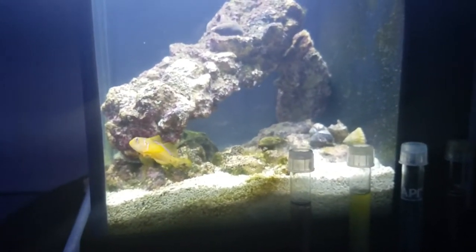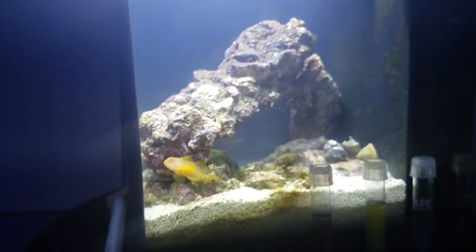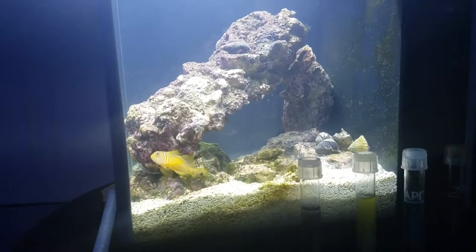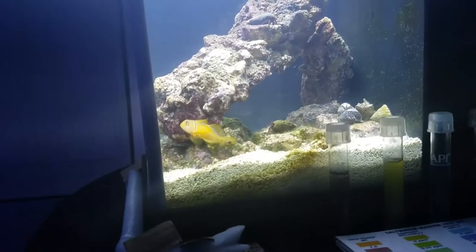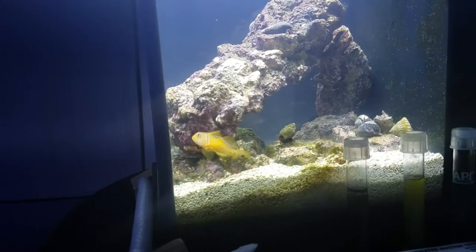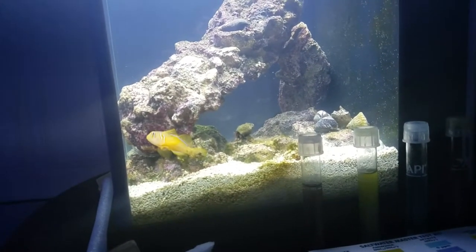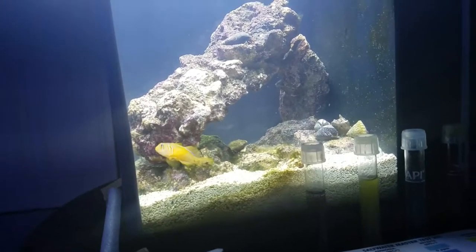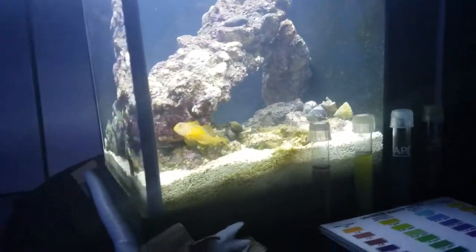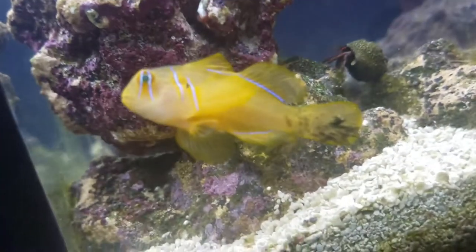I'm playing around with the rock just to do something a little more interesting. I decided I was going to keep more rock in here just for better water stability. So I've brought in four or five hermit crabs, and I've got four or five astrea snails — not putting any nassarius snails in here yet.